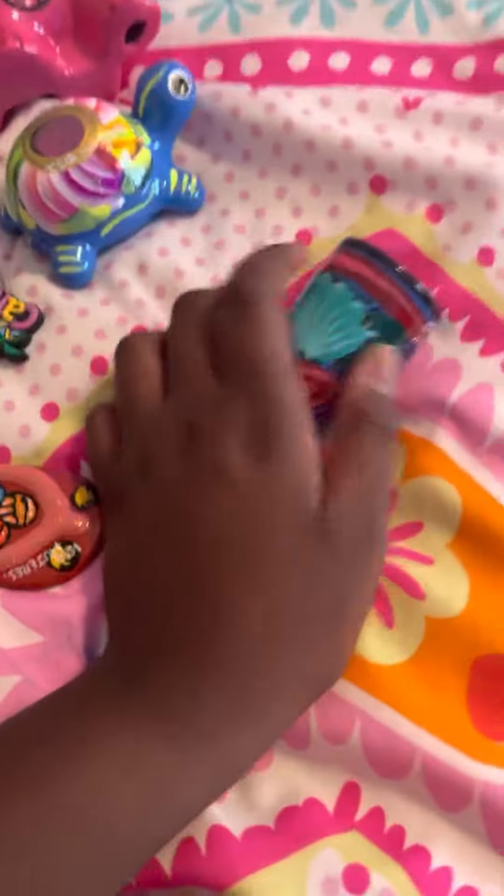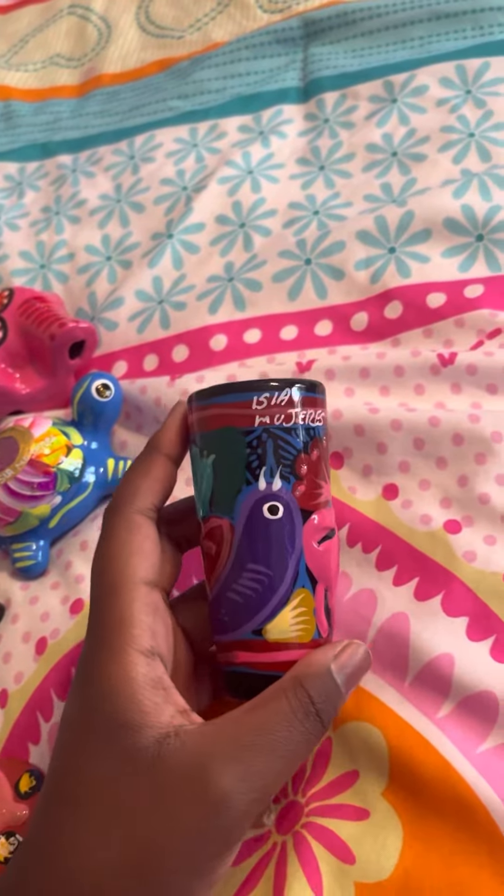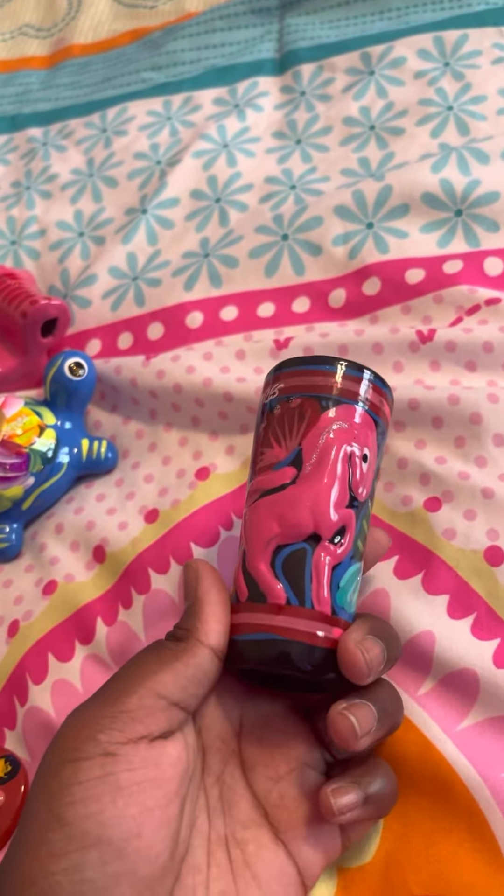I just posted a video showing everything that I got, so this is a video of me going into detail about it. This is a little shot glass that I got for my grandmother since she likes collecting these from all over the world.